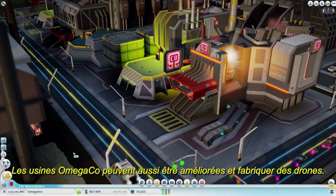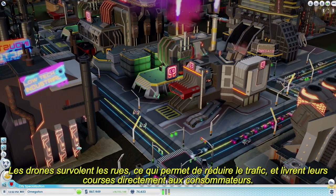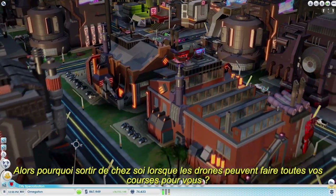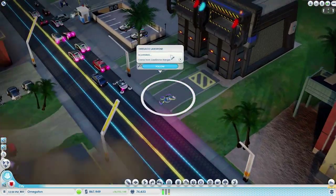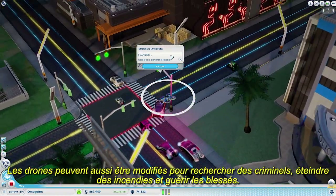Omega Co factories can also be upgraded to manufacture drones. Drones fly above the streets, minimizing traffic, and deliver packages directly to the consumers. Why should the sims leave the comfort of their homes when drones can do all of the shopping for them? Drones can also be modified to look for criminals, put out fires, and heal the injured.